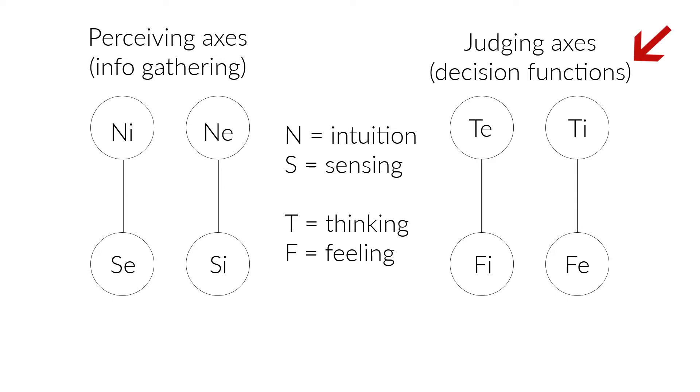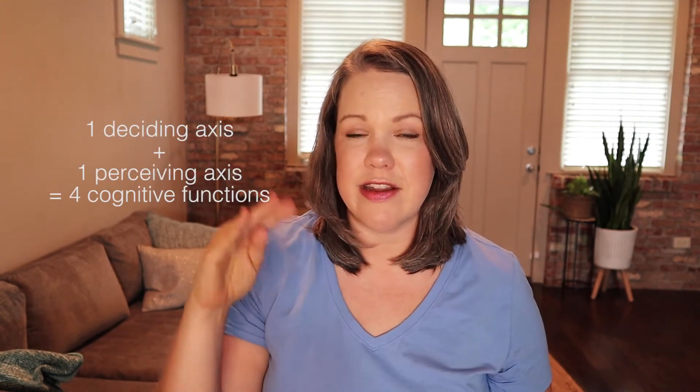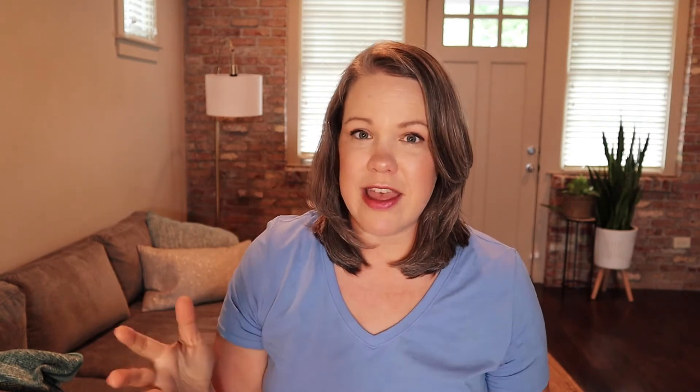So there are four different cognitive axes. You have two deciding axes and two perceiving ones, and every single type is a combination of one of the decision axes and one of the perceiving axes. Now everyone has four functions in their ego — that is their personality, the part of us that we show to the world. Everyone has a thinking, a feeling, an intuition, and a sensing function.